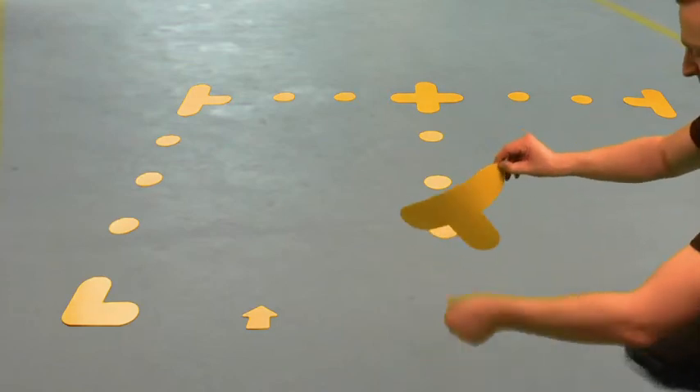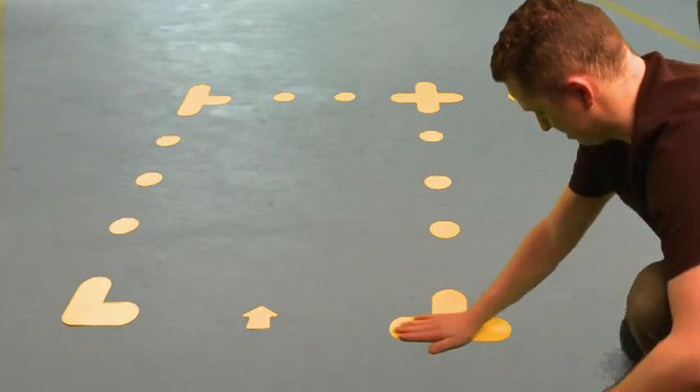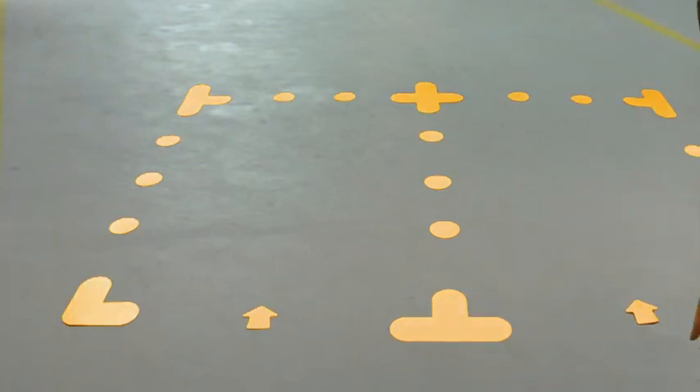All adhesive markers can only be applied to a sealed flat surface that is clean and free from dust and dirt, and left for 24 hours before any traffic movement.